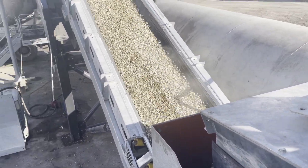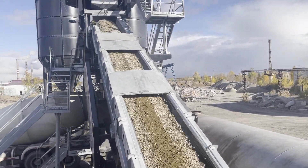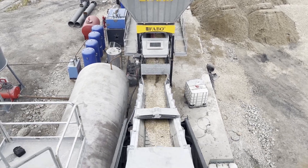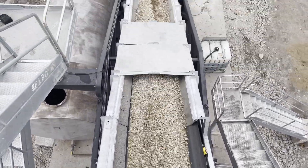The material in the bunker is weighed with the weighing belt and sent to the mixer with the aggregate transfer belt. On a flat belt conveyor up to 20 degrees incline, or a belt conveyor with sergeant pattern up to 30 degrees.